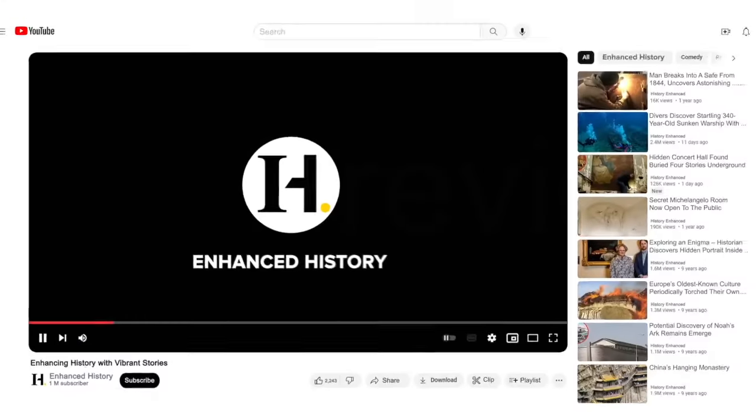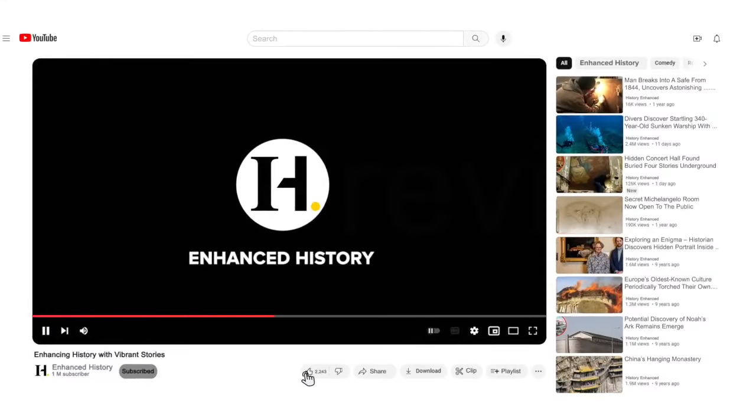If you liked this video, consider subscribing to our YouTube channel and learn more about how we enhance history.